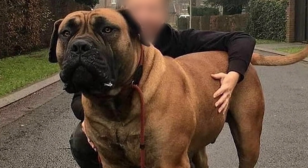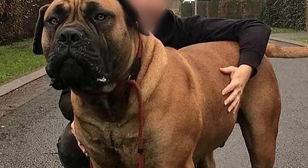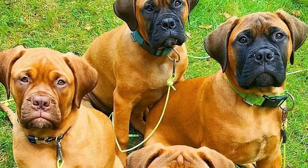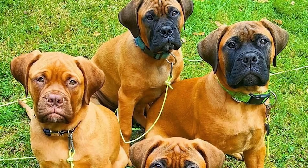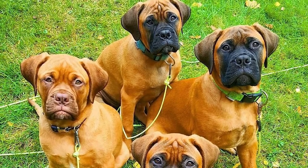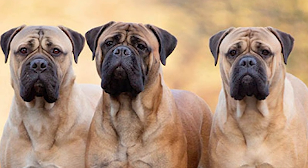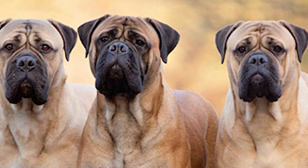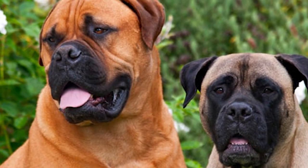Socialization. Bullmastiffs, like other dogs, benefit from early socialization — exposure to a wide variety of people, places, things, and activities. Your Bullmastiff puppy will develop into a well-rounded dog if you take the time to socialize it. Having people over regularly, bringing them to dog-friendly businesses and popular parks, and taking them on leisurely strolls around the neighborhood are all great ways to improve your dog's social abilities. Puppy Kindergarten is another perfect place to start. Bullmastiffs like spending time with their owners, so put their box or bed in the room where you spend the most time. They like houses with bigger yards and plenty of space to wander.